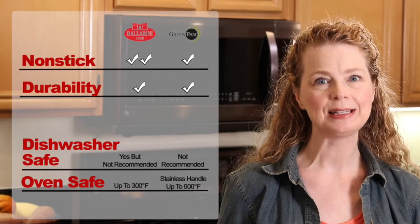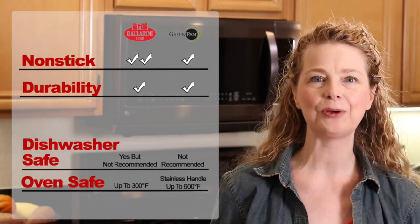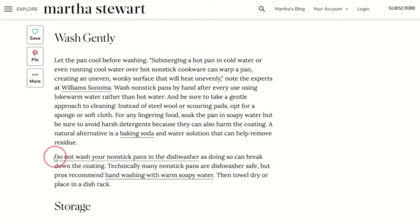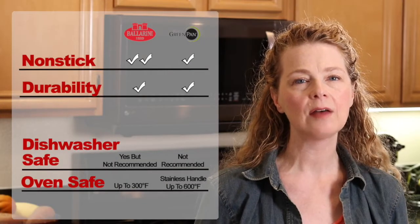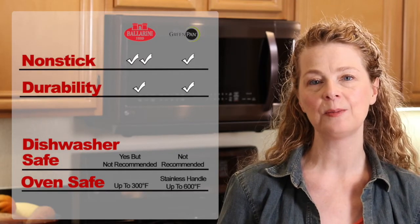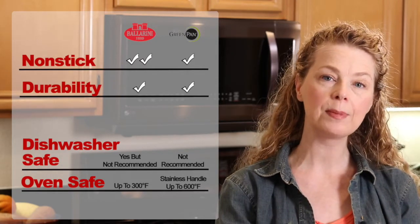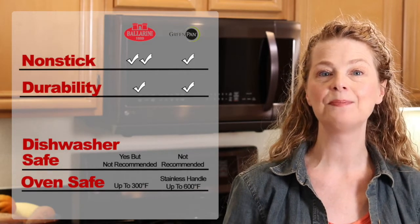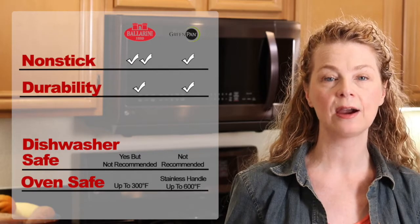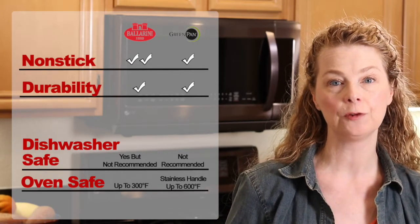They're both great choices if you're cooking very sticky food like eggs, pancakes, crepes, and salmon. While they both say they're dishwasher safe, washing them by hand will help keep the nonstick surface intact longer. Both the Green Pan and the Ballerini are oven safe up to certain temperatures, but I'll still use my stainless, ceramic, or cast iron pans when I have to cook on the stovetop and then transfer into the oven. Remember, it's best to replace these pans anytime you see wear and tear on the surface so that the coating doesn't get into your food.